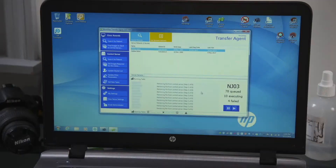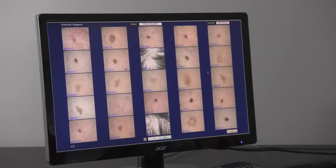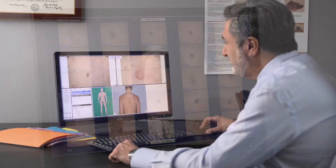Your personal digital record and history is sent to one of MolSafe's expert dermatologists for clinical diagnosis, recommendations for treatment, or monitoring.